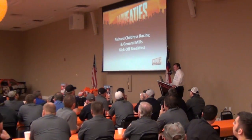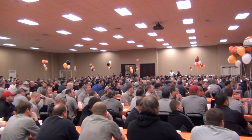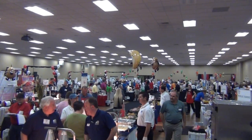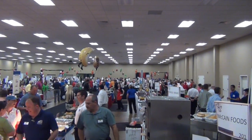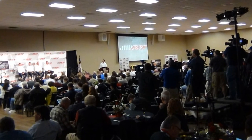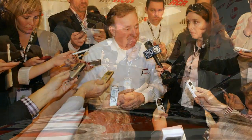In 2007, as part of a renovation project, RCR built a 17,000 square foot auditorium — big enough for the entire organization to meet. It also hosts private functions as well as media day each season, giving members of the press a chance to meet with all the drivers at RCR and talk to team owner Richard Childress.